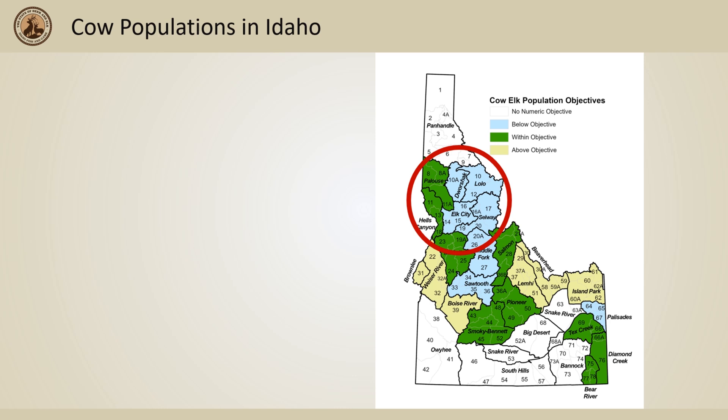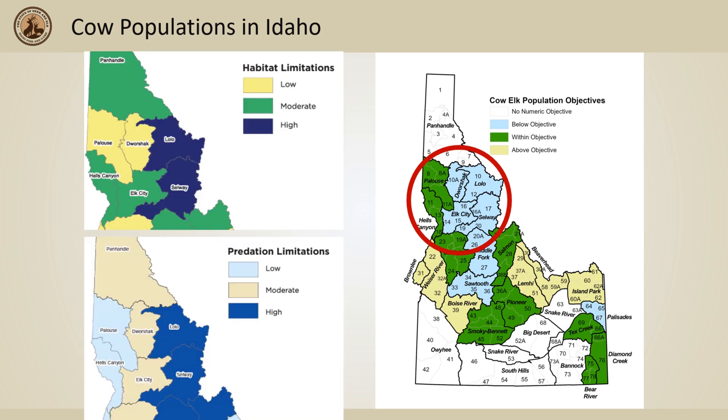Reasons for these population declines can be a number of factors, such as harsh winters, drought years, and many other stresses, all of which can play a role in limiting the elk population in addition to habitat or nutrition limitations.